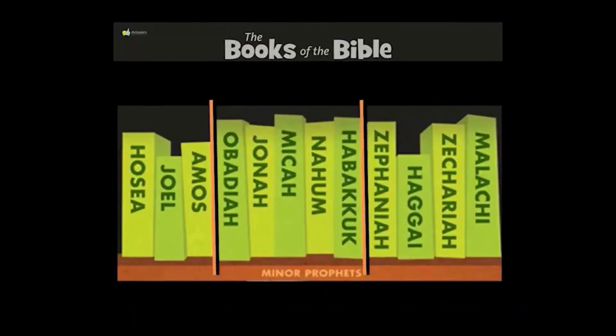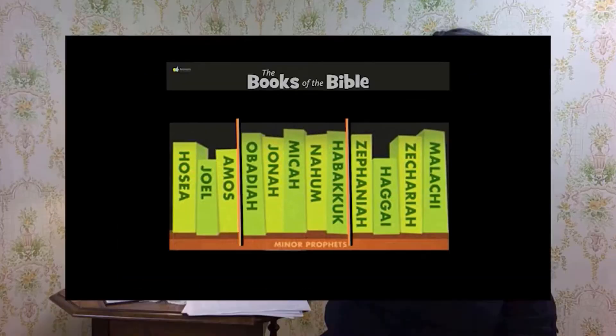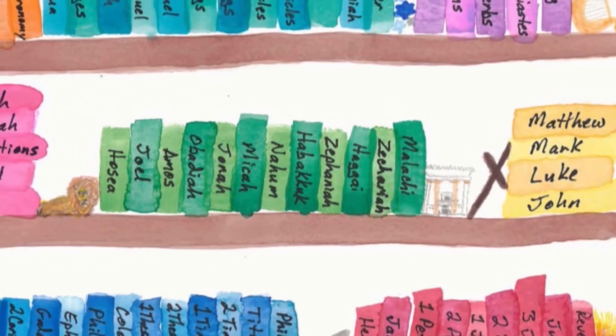But you can do it and this will build your Bible skills. Attention. Present Bibles. Nahum. Start. Micah, Nahum, Habakkuk. Hosea, Joel, Amos, Obadiah, Jonah, Micah, Nahum, Habakkuk, Zephaniah, Haggai, Zechariah, Malachi. These are the books of the Minor Prophets.